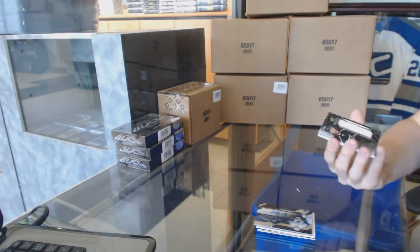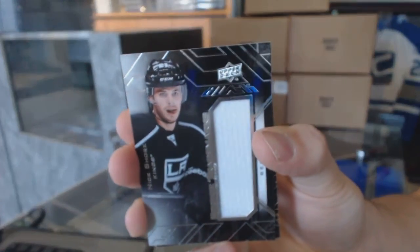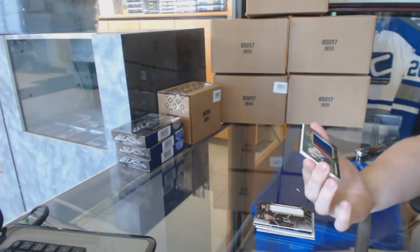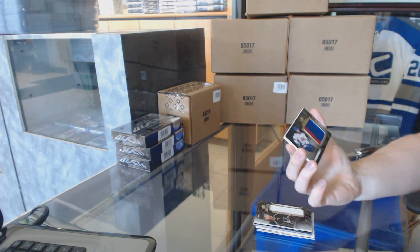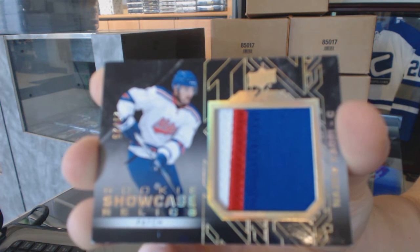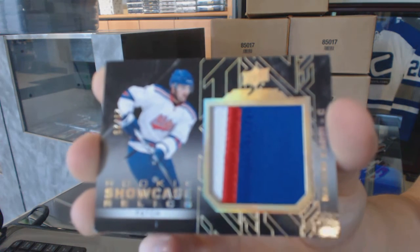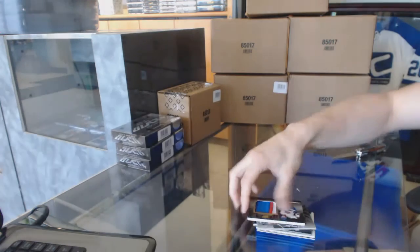We've got a rookie trademarks jersey for the LA Kings, Nick Shore. And a three-color rookie showcase patch, number 21 of 25 for the Toronto Maple Leafs, Nazem Kadri.